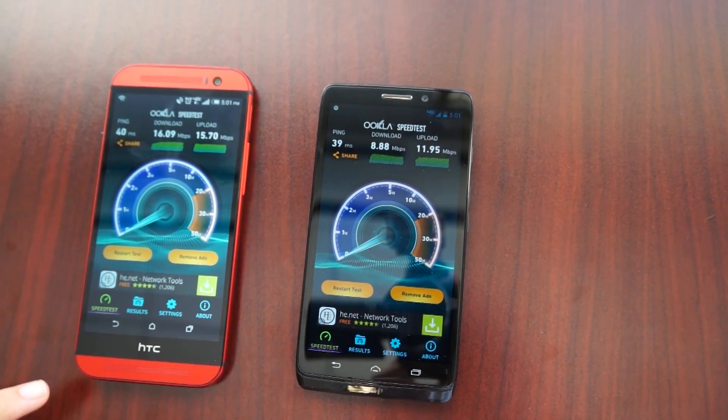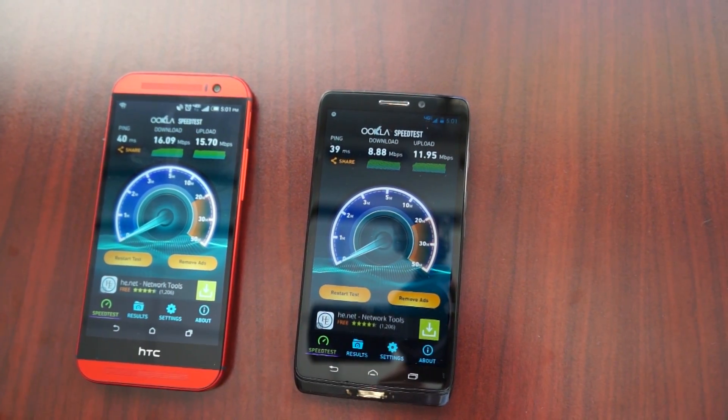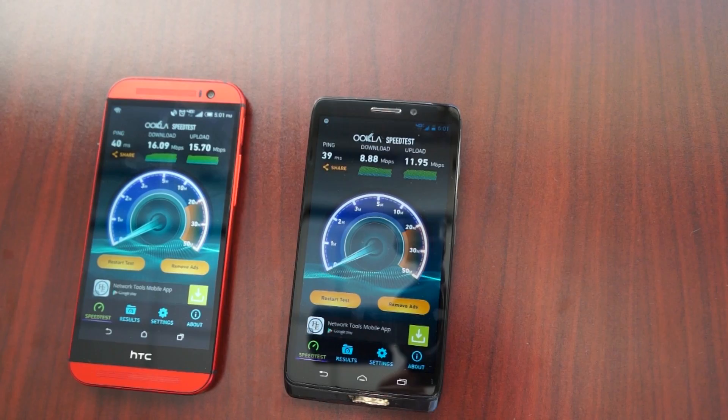Once again, you can see that the XLTE network performed a lot better than the standard one.